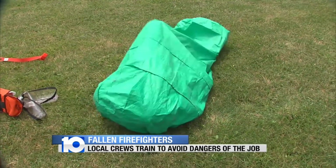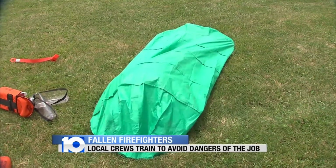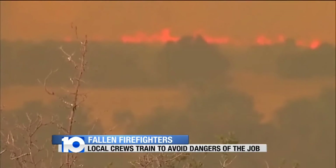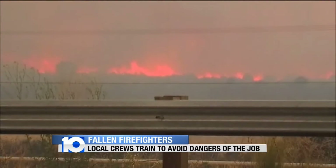Once they're inside, they're trained to lay on their backs and, more importantly, make sure that all the corners are pinned down to keep all the hot gases out. It's the same kind of tent that the hotshot firefighters in Arizona deployed before they perished.